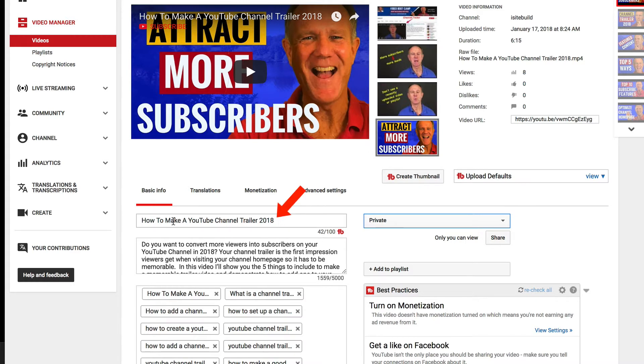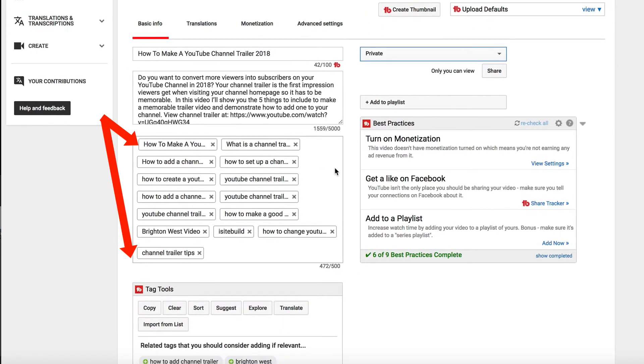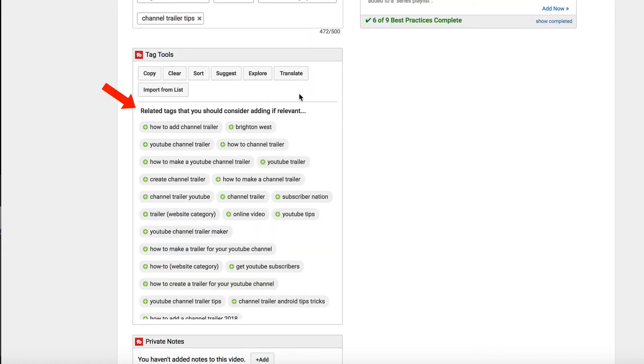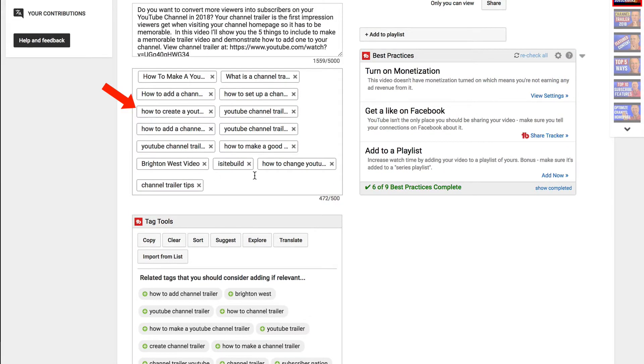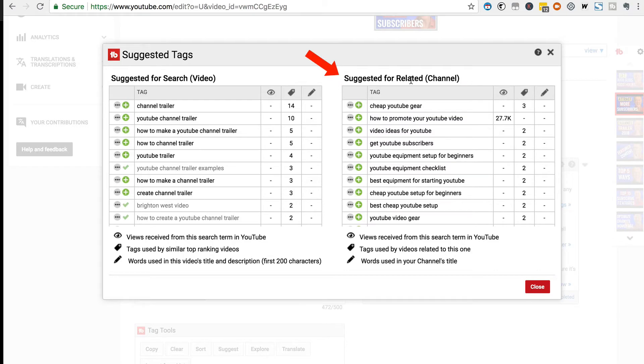Make sure you've got a keyword-optimized title. Summarize your video in the first three lines of your description, and if you're redirecting viewers to a URL, place that within the first three lines as well. Enter your title and other relevant keyword phrases in your tags, and also include your channel name. If you have the TubeBuddy extension installed, it will automatically suggest related tags. Alternatively, you can click Suggest — it'll give you suggestions for search and related terms.